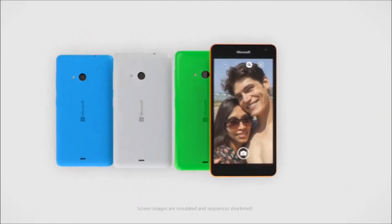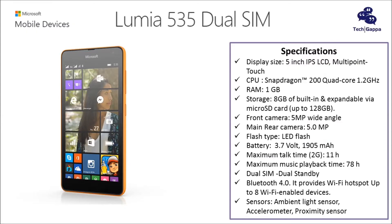Lumia 535 will be available in cyan, bright green, bright orange, white, dark grey, and black colours.